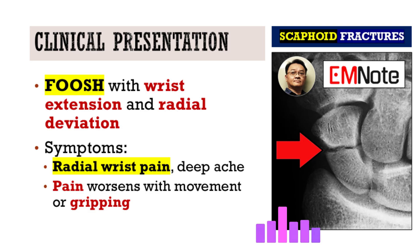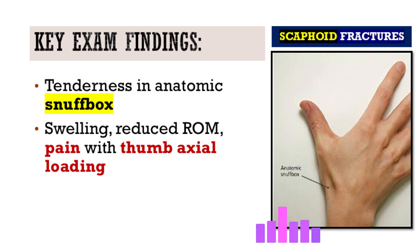The patient typically complains of pain on the thumb side of the wrist — the radial side — often described as a deep, achy pain. Movement and gripping usually make it worse. On examination, the classic finding is tenderness in the anatomic snuff box, that little hollow on the side of the wrist. Even subtle tenderness there should ring alarm bells.